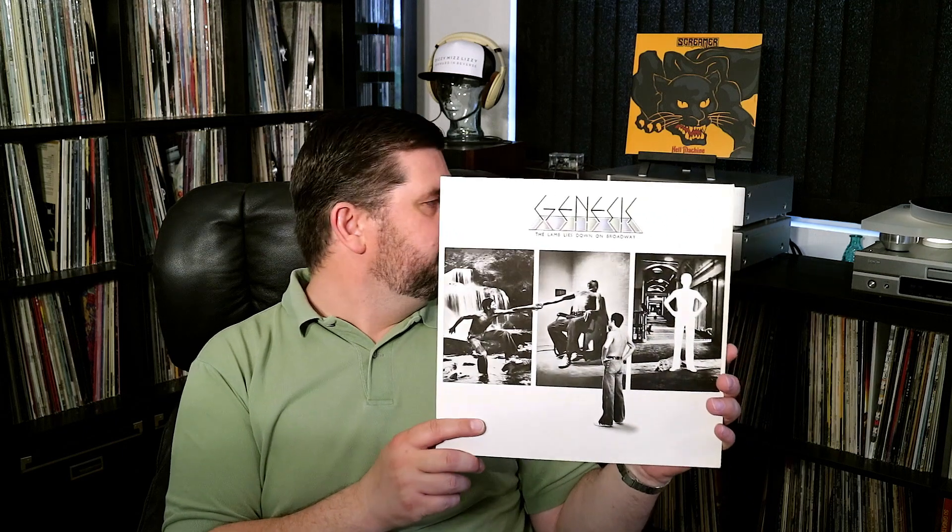Then I found an upgrade copy of Genesis "The Lamb Lies Down on Broadway." I have the US pressing on the ATCO label but it's warped as hell — it doesn't skip but it wobbles terribly. So I found this German copy on the Virgin label. Haven't given it a spin yet.